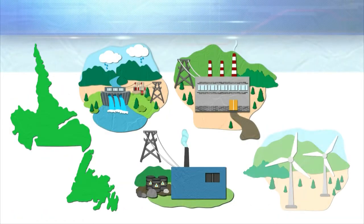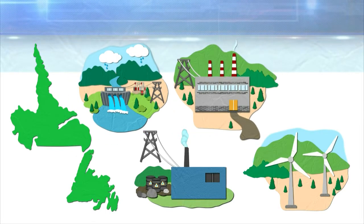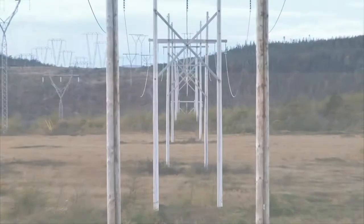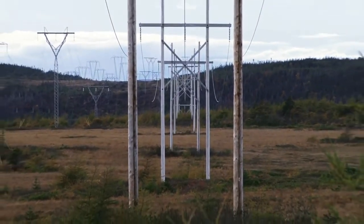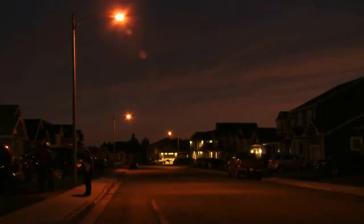In Newfoundland and Labrador, electricity is generated at a hydroelectric plant, thermal plant, diesel plant, or a wind farm. That electricity then journeys across a transmission system to eventually make it to a distribution system in your community.